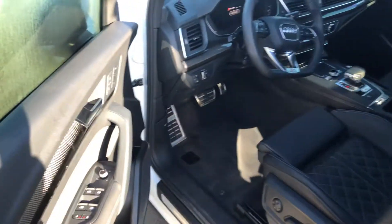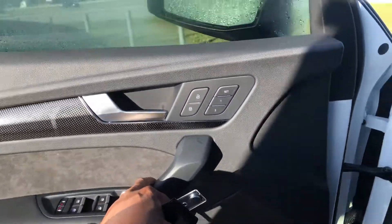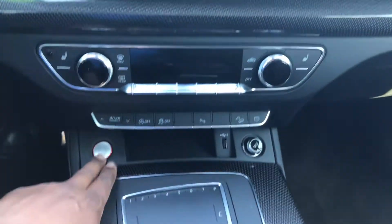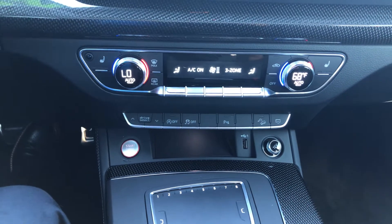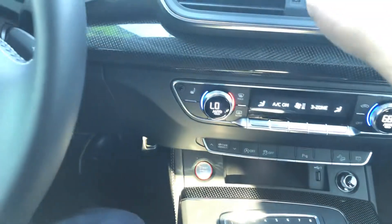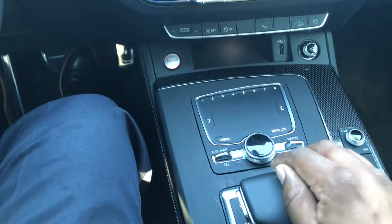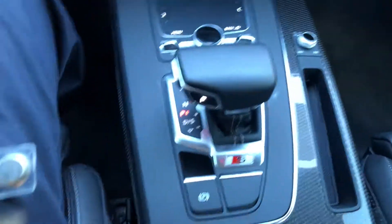Memory seats, Bluetooth audio, push button start, dual climate control. We've got the controls down here, kind of working like a computer. Navigation, electronic parking brake.